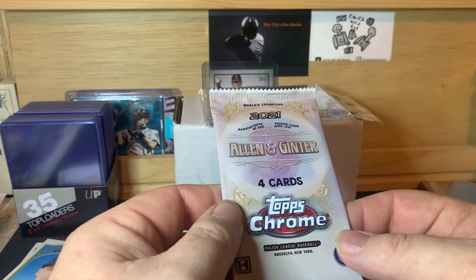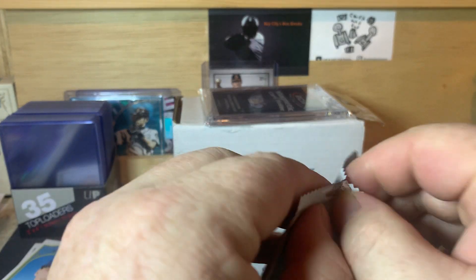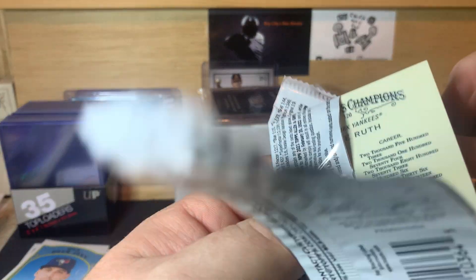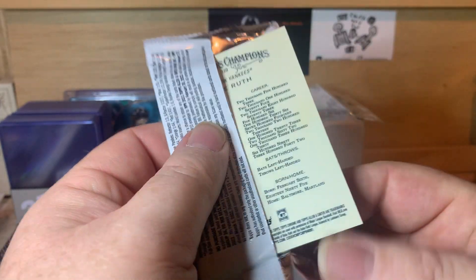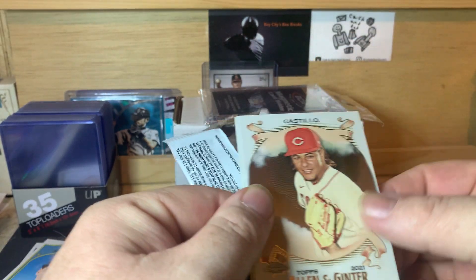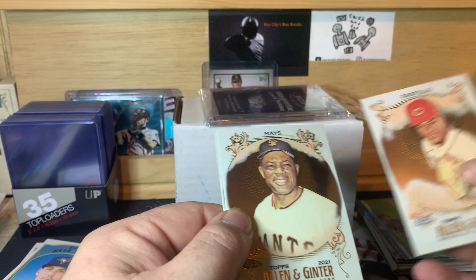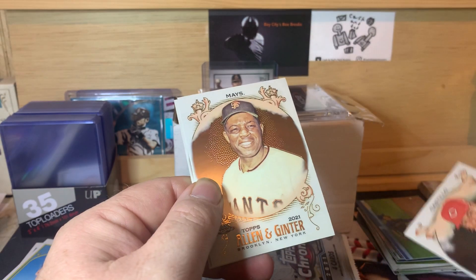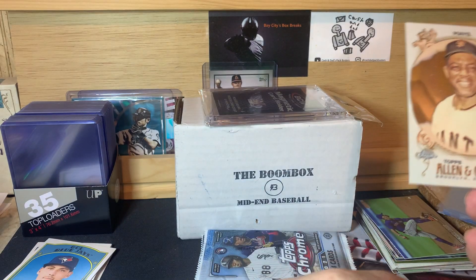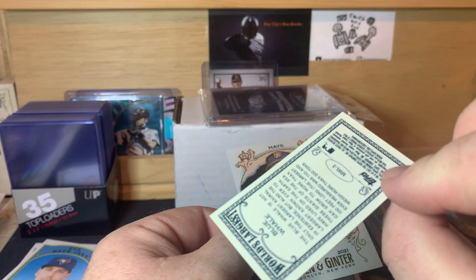Allen & Ginter Chrome — four cards per pack. We're looking for autographs but they are really rare in this year's product. Got a Babe Ruth on the back, that's pretty cool. Cards are: Luis Castillo, Willie Mays — that's cool — Babe Ruth on the back as well, and then a blue wave Chrome refractor.